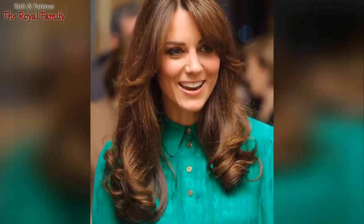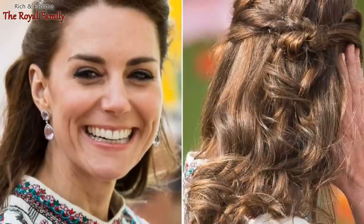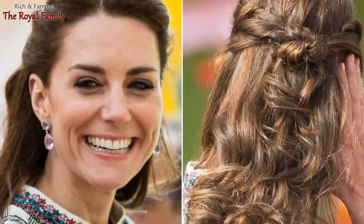As it turns out, Catherine owes her strong and healthy hair to her personal hairdresser, Richard Ward. He created her own shampoo and conditioner for her, which is sulfate-free and has a mild and moisturizing formula.